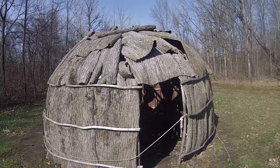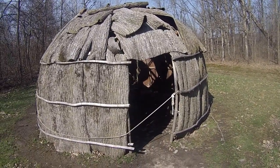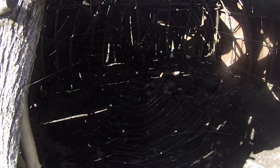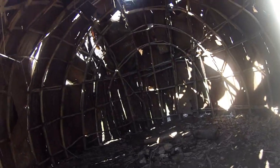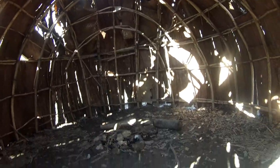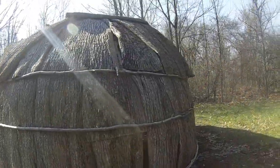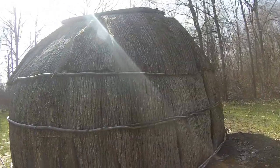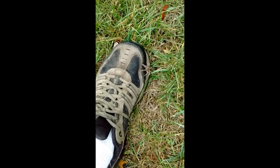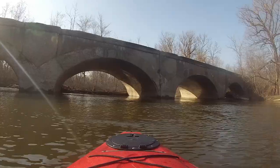This is pretty cool. I think we call it a Yer, made out of tree bark. That's pretty cool.